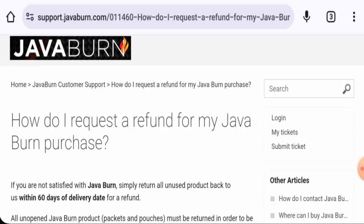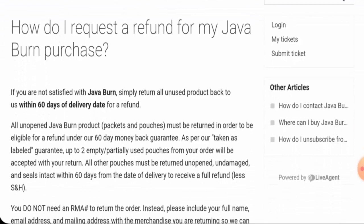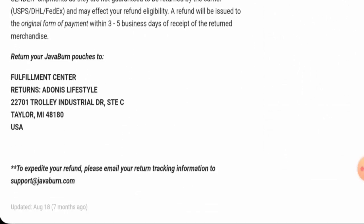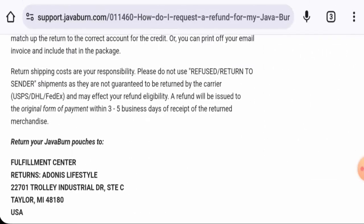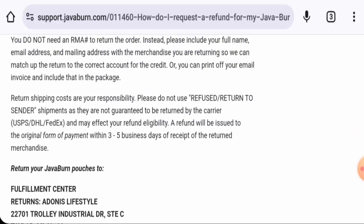Regarding returns and refunds: if you would like to return your product, you have 60 days after delivery to do so. Once a refund is approved, it will be sent to your original payment method within three to five business days. They have provided a return address, which is a legit address — we have verified that.